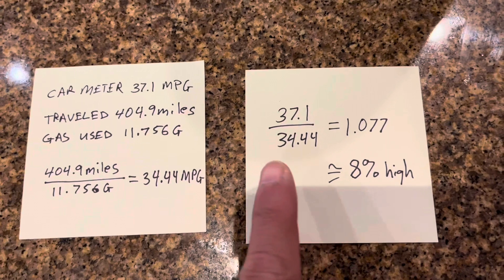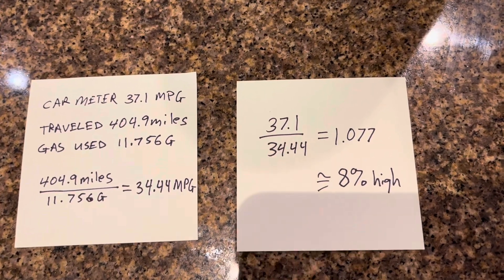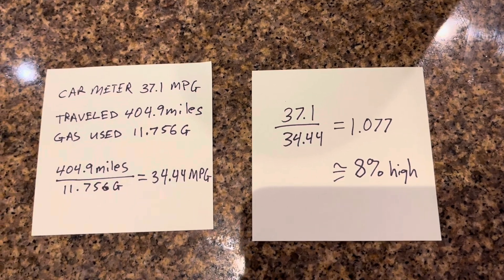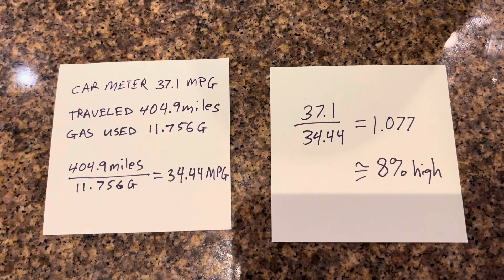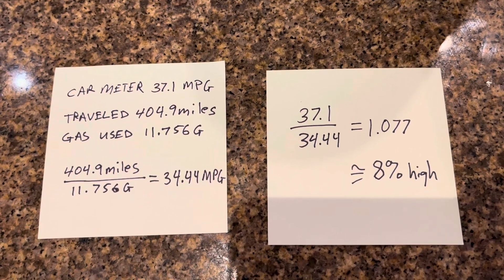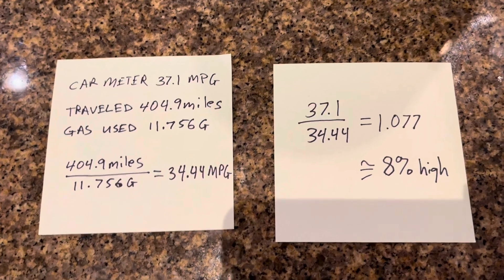From that, the car is reading around 1.077 times too high — roughly 8% higher than the actual value. So I think the Ford's meter is a little bit optimistic. I suspected that, and I think a lot of people suspected it too, but according to my measurements it is indeed about 8% too high.